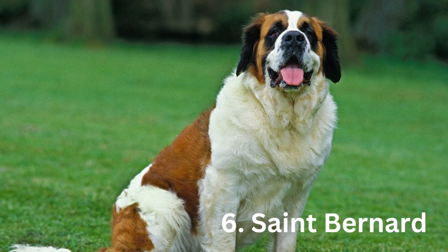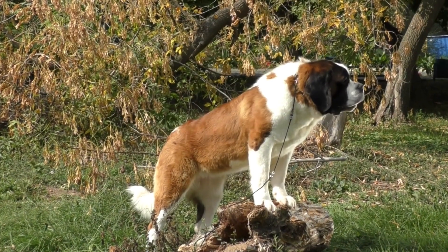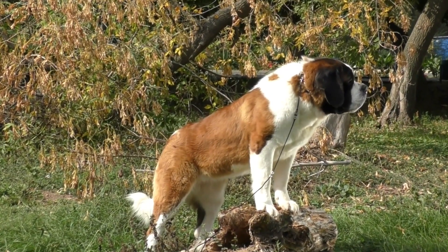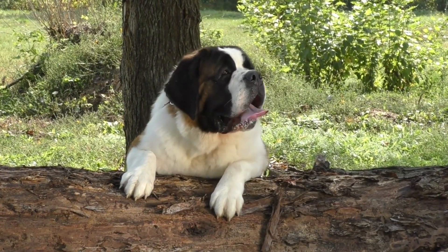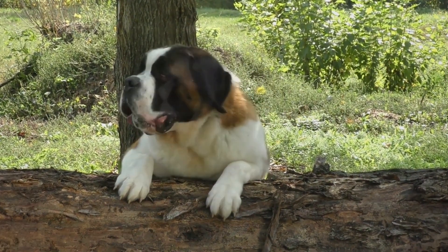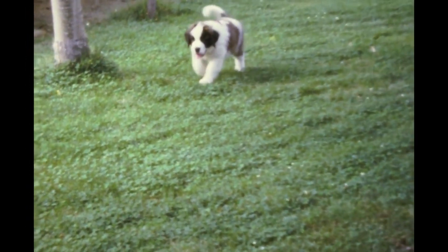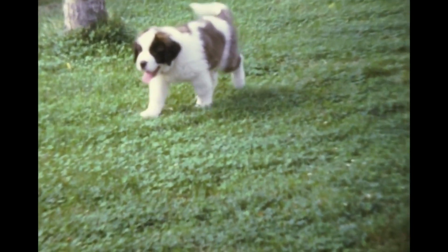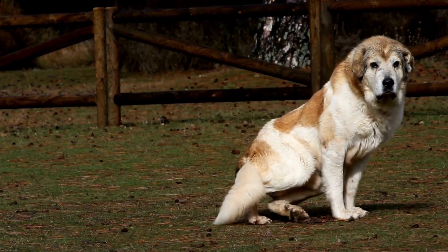Number 6: Saint Bernard. Saint Bernards are large dogs with even larger hearts that are commonly utilized in search and rescue and as service animals. They are calm, caring family pets who get along well with children. Because some Saint Bernards are unaware of their size, training is essential for keeping them under control. Their height is between 26 to 30 inches, and they can weigh up to 180 pounds.